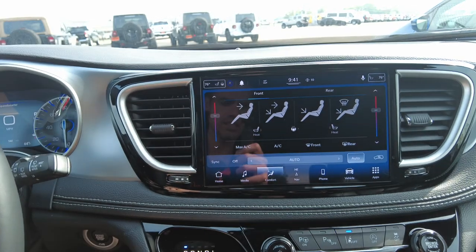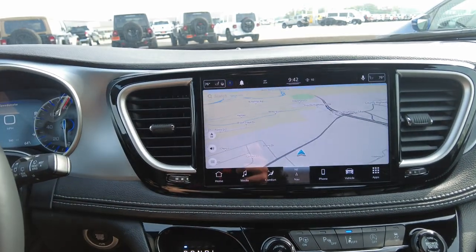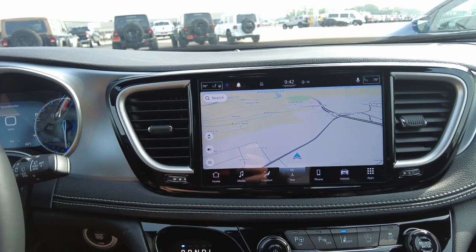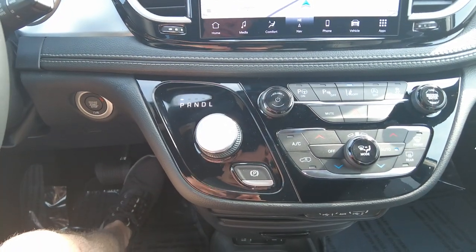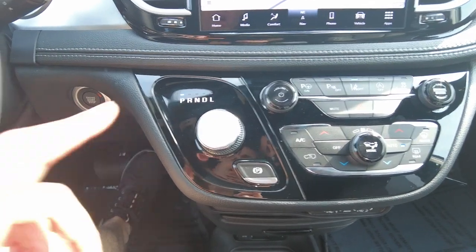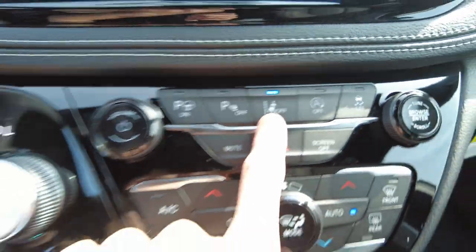This does have a heated steering wheel and heated seats up front. It also has navigation, and Android Auto and Apple CarPlay, so you can connect your phone and use your phone's navigation, text messaging, and all that. It has lane assist as well, which will keep you in your lane on the highway — you can turn that off if you wish.